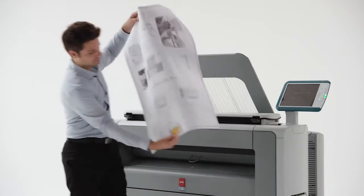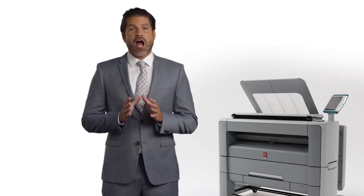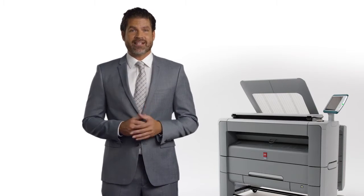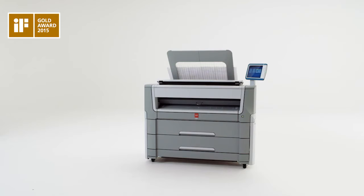Serious tools for serious technical users. In fact, our Osei PlotWave 500 was recently acknowledged best in class by the IF Gold Design Award, known as the Design Oscar, for their amazing beauty and simplicity.